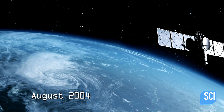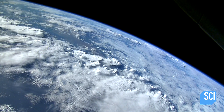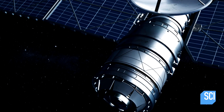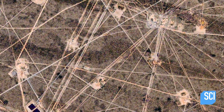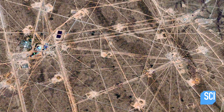August 2004, the QuickBird 2 satellite passes 280 miles above Patagonia, central Argentina. It captures a geometric pattern etched into the arid terrain. This is quite a striking image — it's very vivid, very bold. You've got these very straight, very regular lines forming a kind of matrix structure.